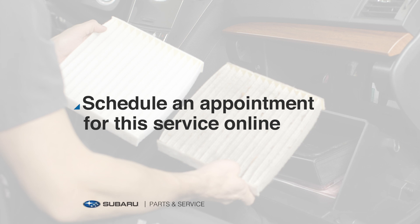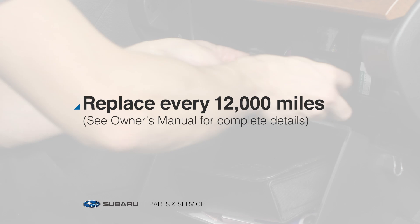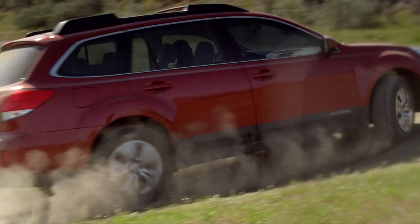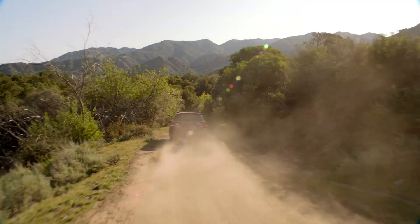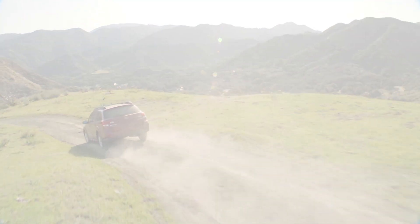Our factory-trained teams will happily take a look and replace your filter if needed. We use genuine Subaru cabin air filters to ensure proper fit and performance. And remember, if you frequently drive along dusty roads or through busy cities, your filter may need to be replaced more often. We're here to help. Make it last.